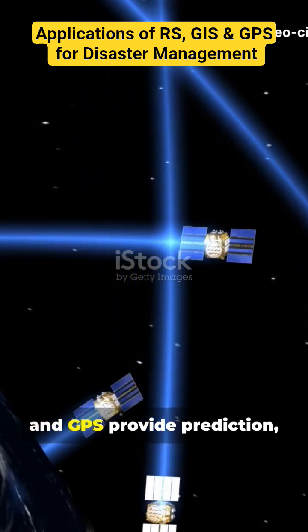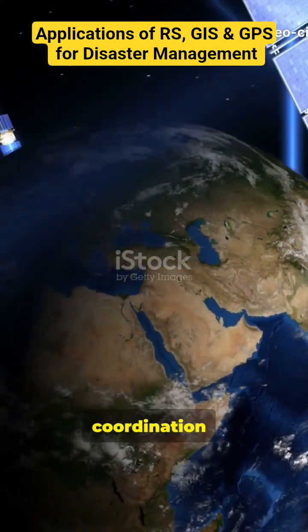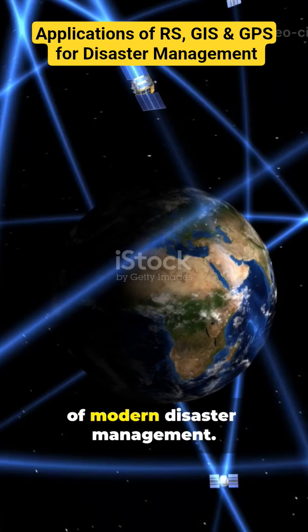Together, RS, GIS, and GPS provide prediction, planning, and real-time coordination, forming the backbone of modern disaster management.